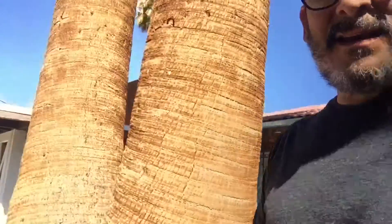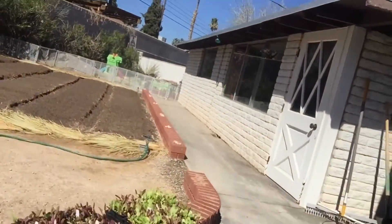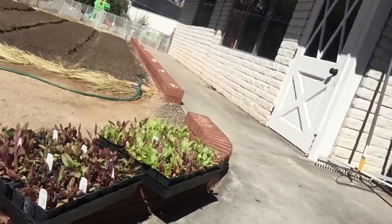Just got back from Star Nursery and I am excited — I was able to buy some chard. I'll be planting tomorrow, super stoked!